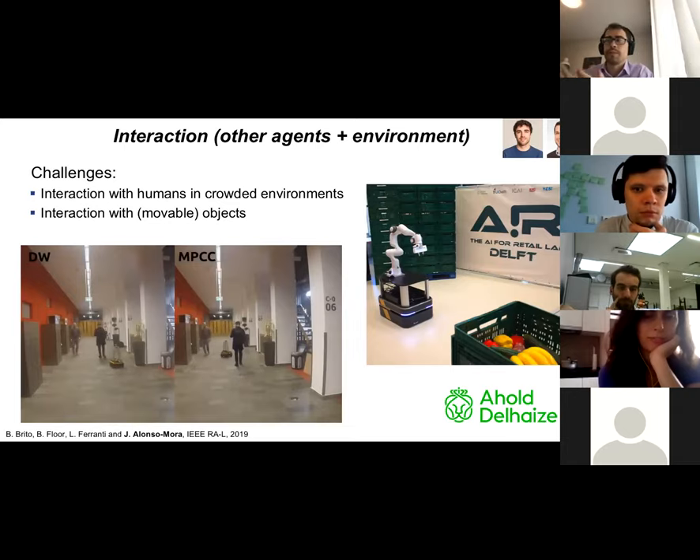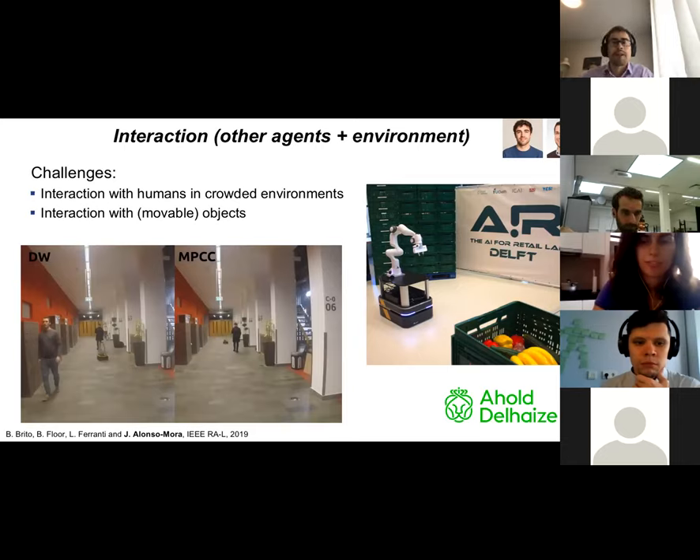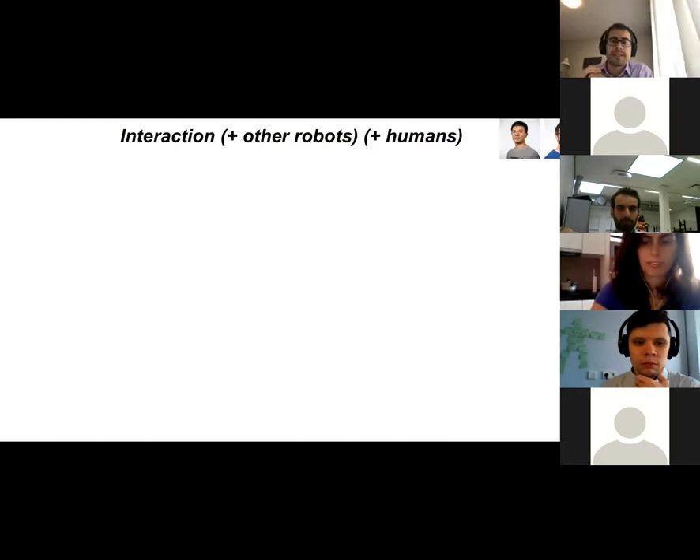There is another type of interaction our robots will have to handle — interaction with the environment as well as with humans. We recently started a project together with several colleagues in the cognitive robotics department and in TBM, looking at how to apply this in an environment really shared with humans: a supermarket. Within the AI for Retail Lab, we'll use a robot capable of picking things in the store and placing them while people move around.